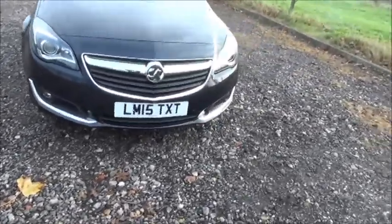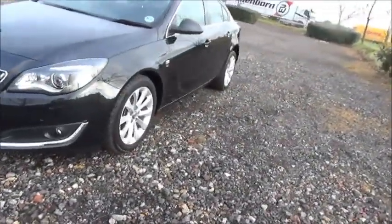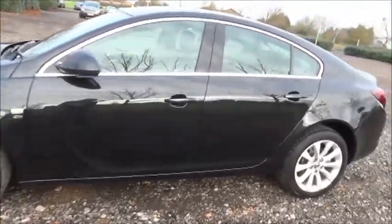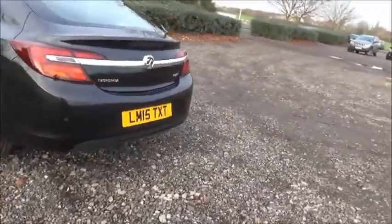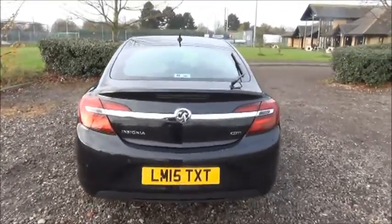Factory fitted fog lamps, front parking sensors, 18 inch 10 spoke alloy wheels, colour coded door mirrors and door handles. Rear parking sensors, rear wash wipe and high intensity brake light.